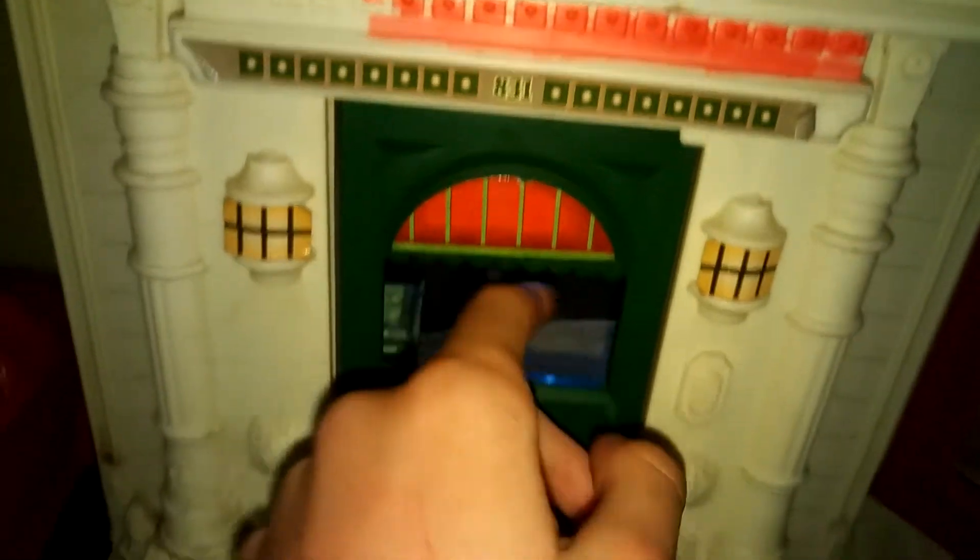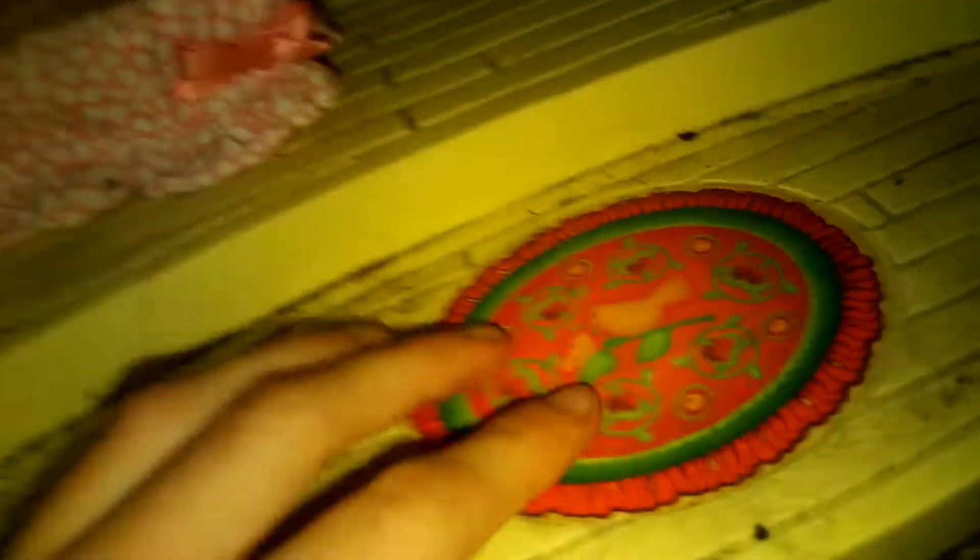So first when you walk in, you'll notice 831 here, and I actually colored this in a long time ago. There's a doorbell right here. When you first walk in, you'll notice this is the reception room. And this is Anderson. This is just the desk right here, and then we have a little bookshelf and a couch.